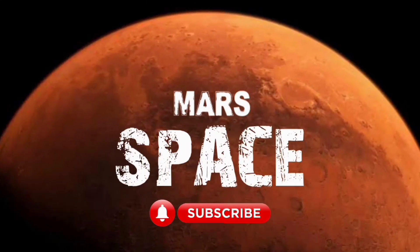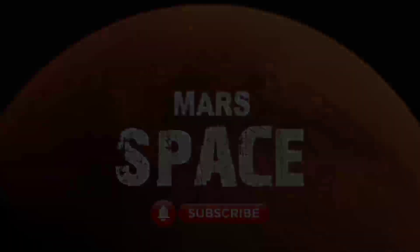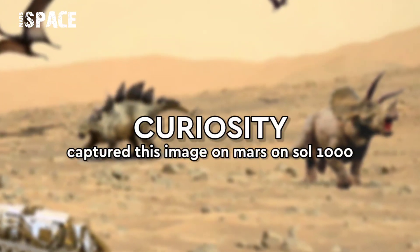Hello my dear friends, welcome back to our YouTube channel Marsus Pass. For more updates, hit the thumbs up and please watch till the end.